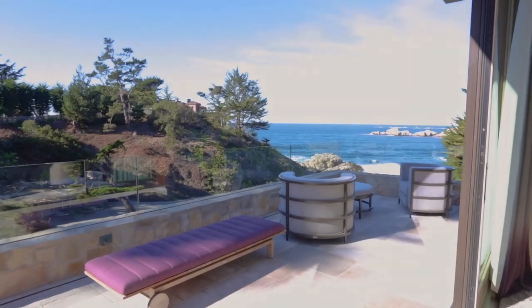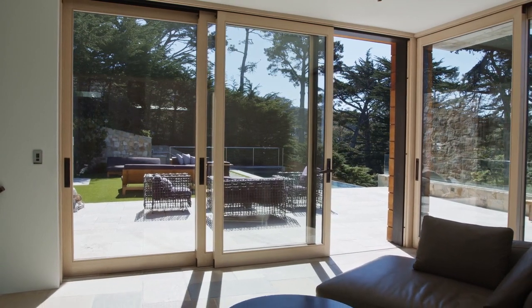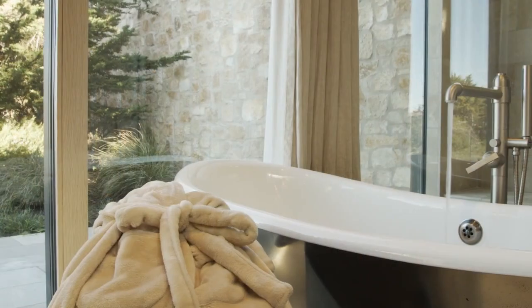The master suite features floor-to-ceiling glass doors to watch the ever-changing light, an expansive closet, and spa-like bath to relax in luxury.